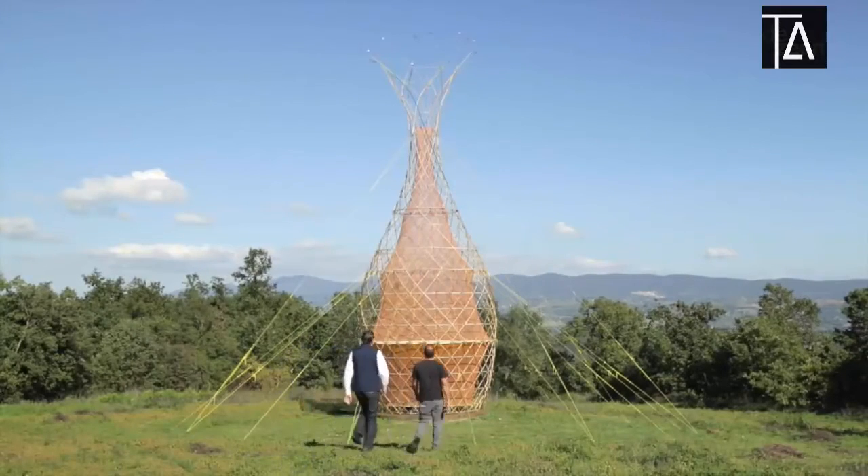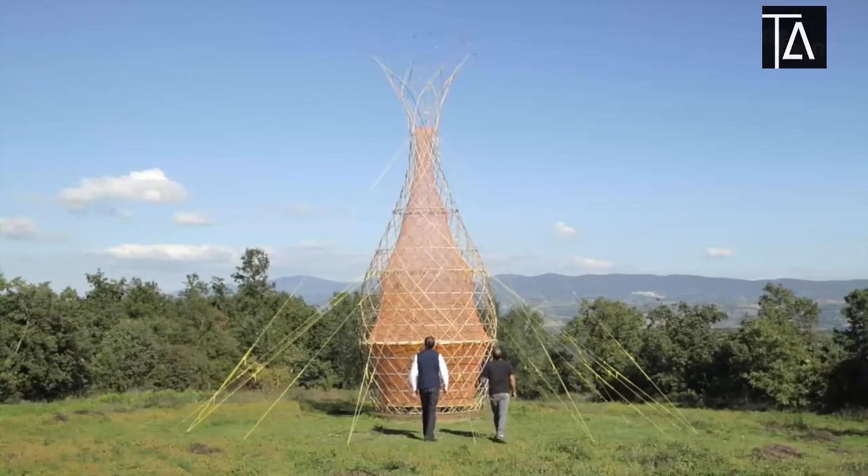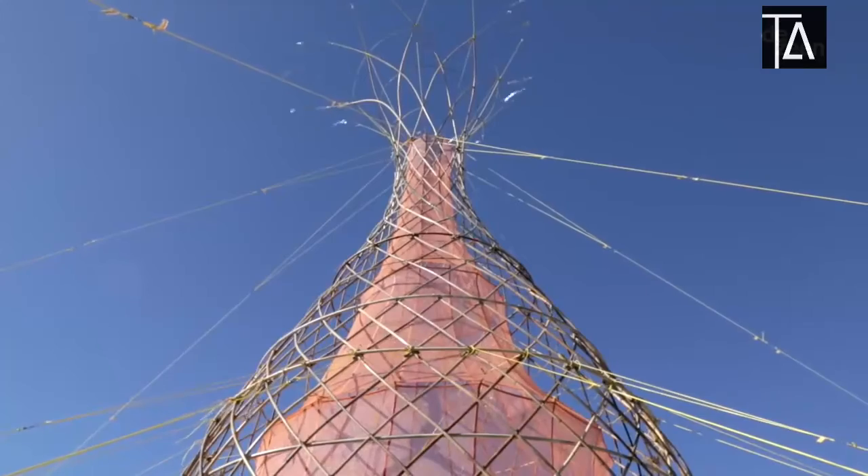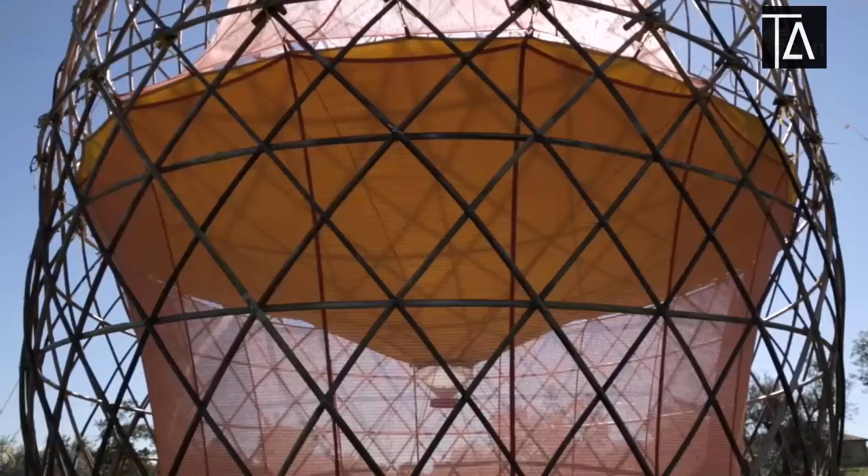Warka Water is a philosophy that is looking at the environment and different possibilities to collect and harvest water in a sustainable way.